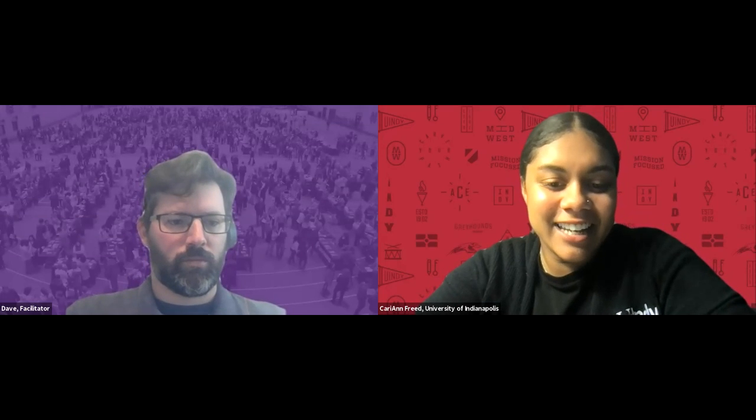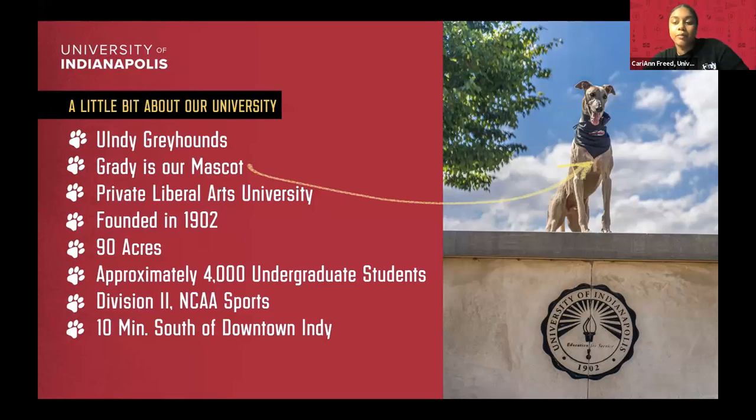We're on to our next presenter from the University of Indianapolis. Good evening, everyone. My name is Carrie Freed. I am the Senior Admissions Counselor for Diversity Recruitment here at the University.